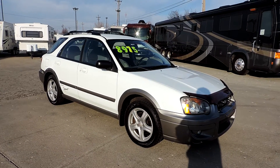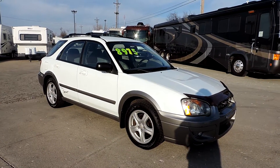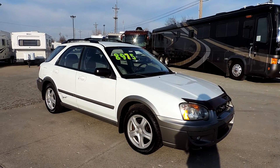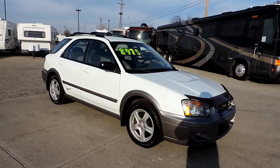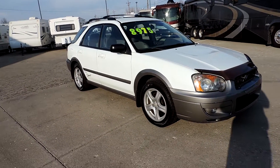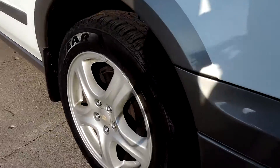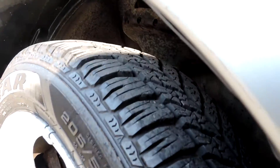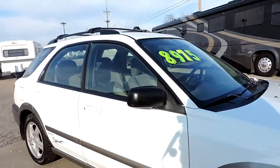Welcome to Zoomers RV. Today we have for sale a 2004 Subaru Impreza Outback Sport. This unit is all-wheel drive. It was just traded in on a motorhome and has brand new Goodyear Ultra Winter Grip tires — excellent rubber all the way around all four.